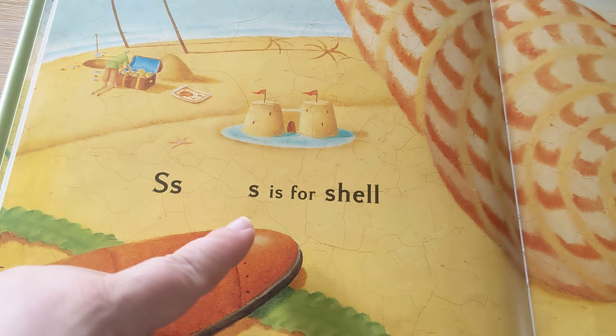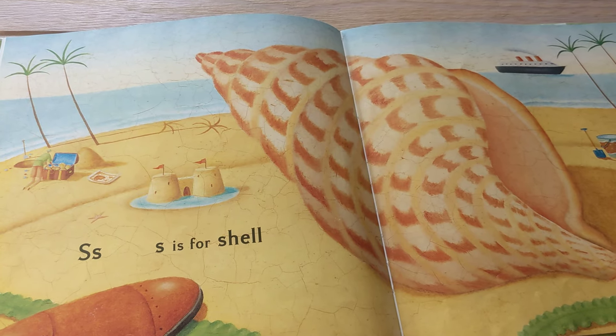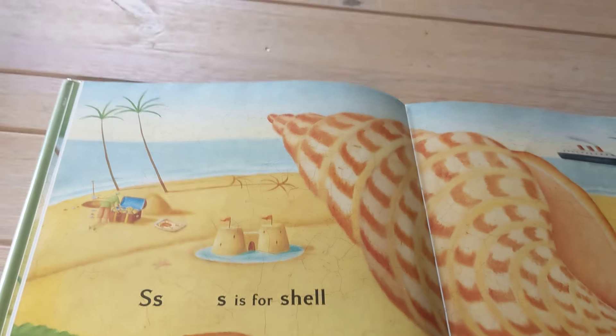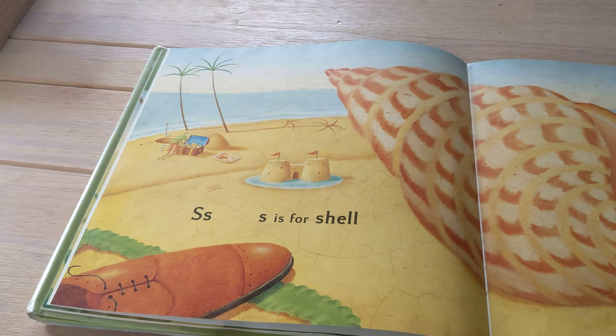S is for Shell — oh, that's a big shell — and Sandcastle, Sand, Sea, Shoe.